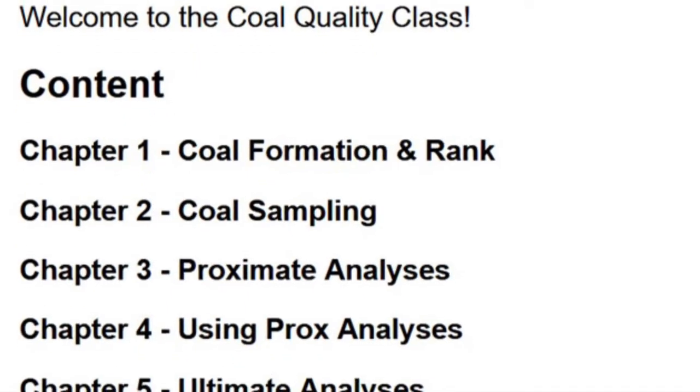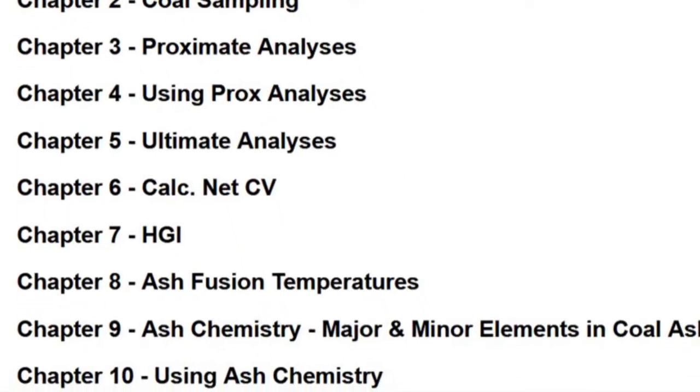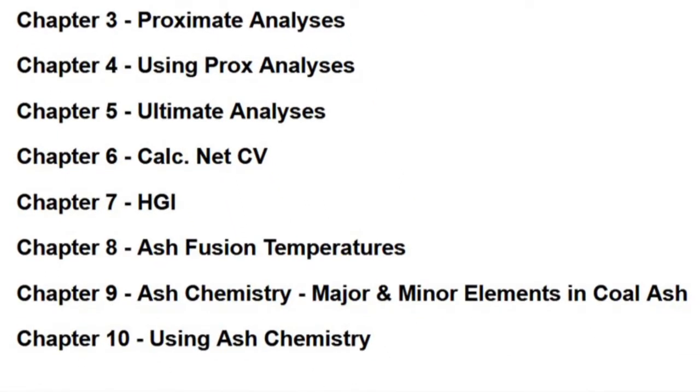There's enormous amounts of money at stake. When you start purchasing coal on a dry basis or an ADB basis, your weights and quality aren't going to match up. As a result, I've put together two online training classes: a 10-chapter coal quality class where we cover all the ASTM analyses and how to utilize them — not just what they are, but how we utilize these values from these coal tests to make our best decisions.